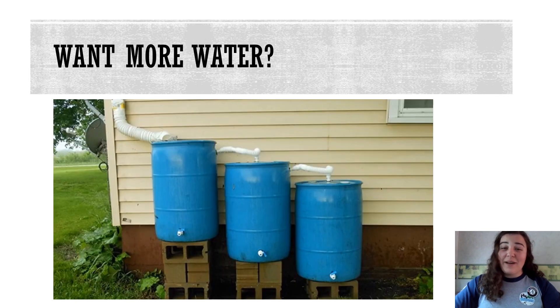Remember when we talked about how much water could be recovered from your roof with one rain barrel? You can collect even more water if you attach the overflow of one barrel to another and another and so forth. Just make sure you have a use for all that water.